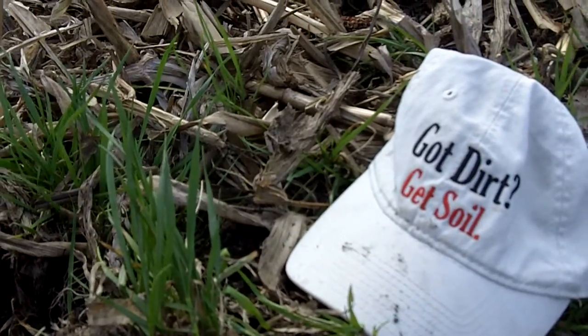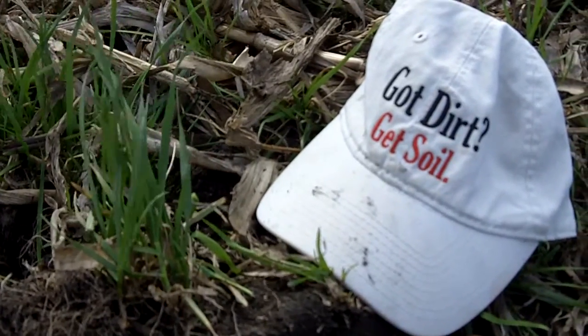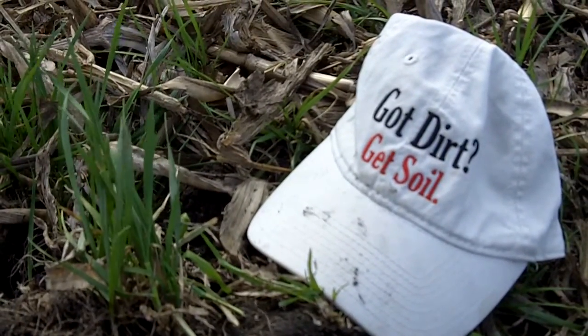Dan Perkins, Jasper County Cover Crop Guy. We're in Northwest Indiana, and it's April 15th. We're in Jasper County, north of Damana Ways.